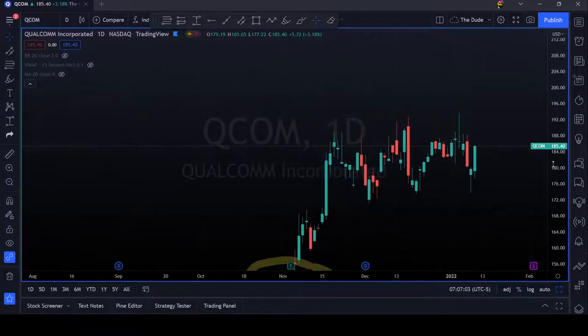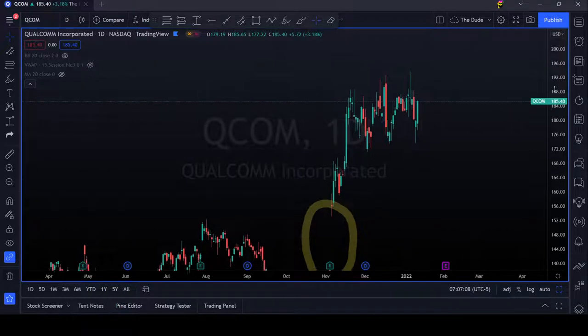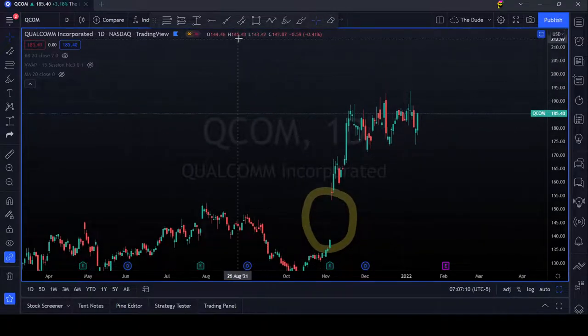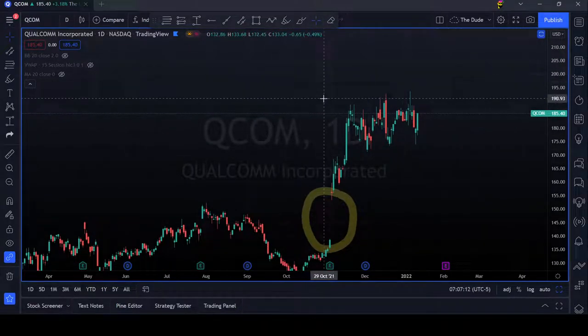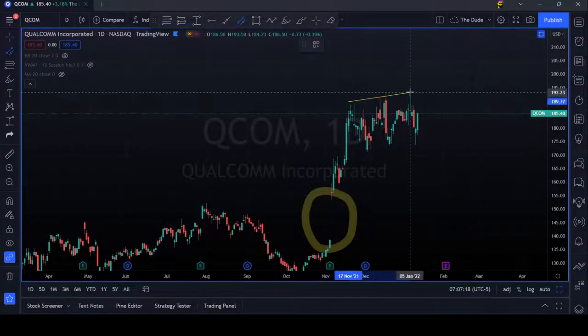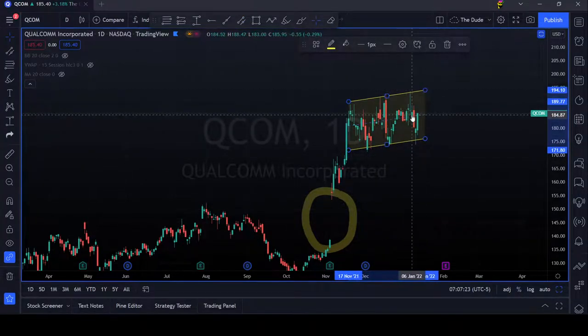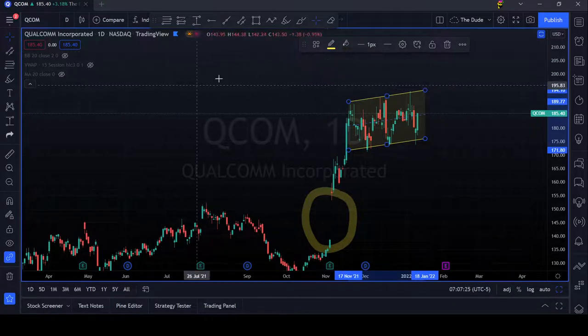So basically what we see after the gap up, we see a nice blue flag basically. So since this stock is moving on this channel and creating a blue flag, it might go up even further.